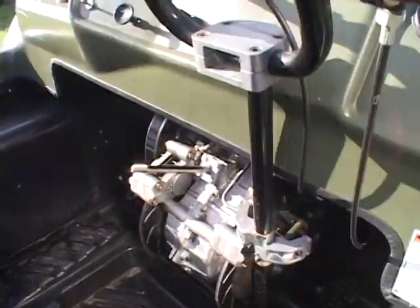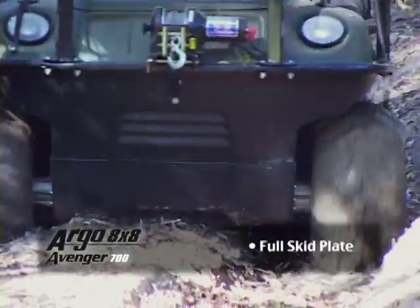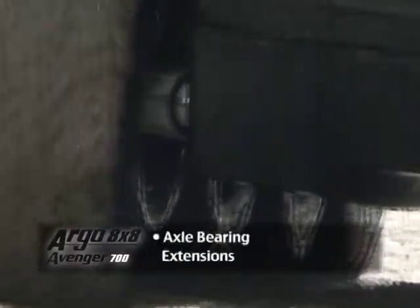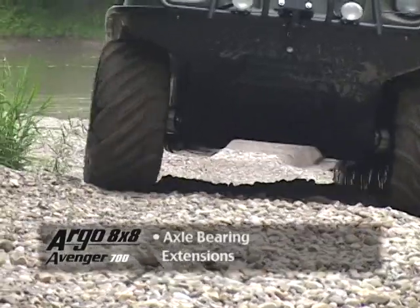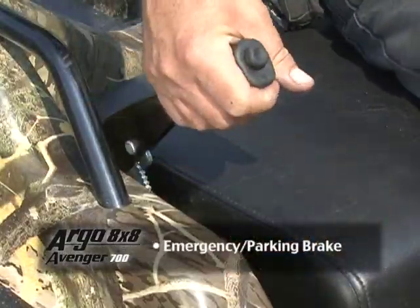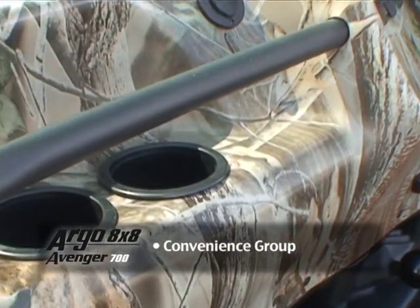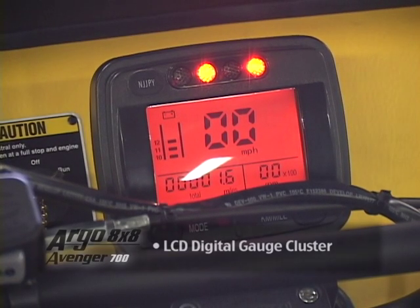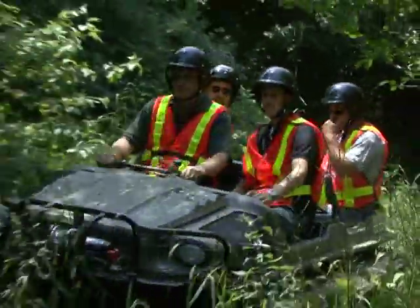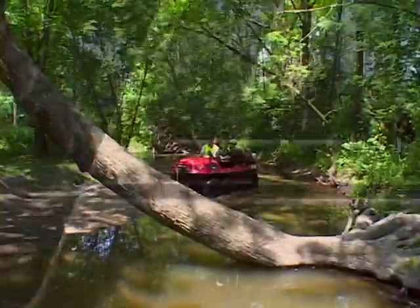Standard equipment includes hydraulic vented disc brakes for ease of operation, full skid plate to protect the underside of the Argo, front and rear axle bearing extensions for increased axle and bearing life, emergency parking brake, and a convenience group that includes a 12-volt outlet, cupholders, and a grab handle. LCD digital gauge cluster.